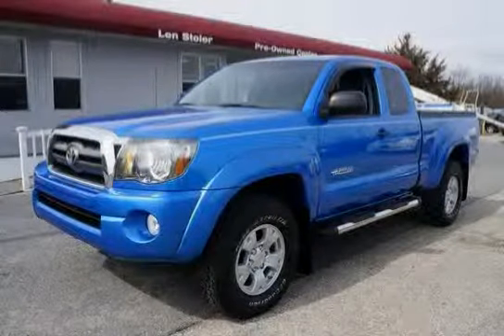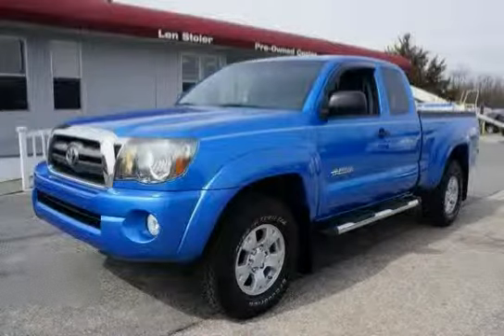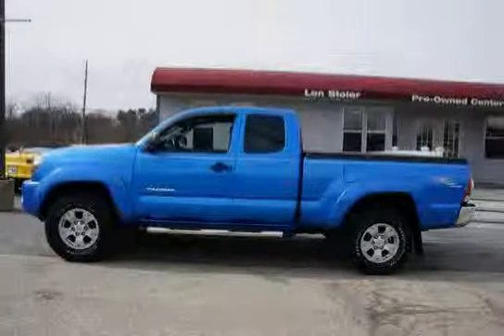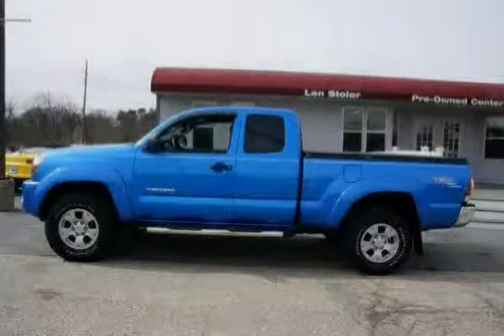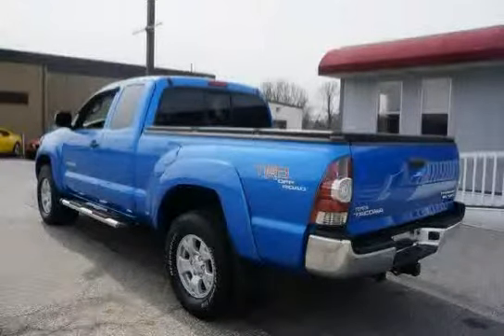This 2009 Toyota Tacoma is equipped with defroster-link air conditioning, driver and front passenger seat-mounted side airbags, rear wheel drive, front and rear side curtain airbags, a fiber reinforced sheet molded composite bed with steel outer panels, and storage compartments.